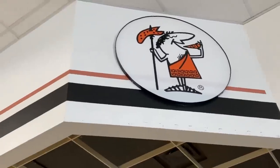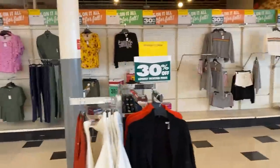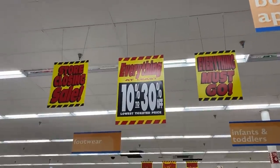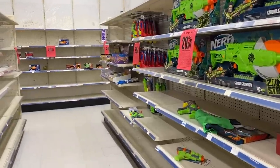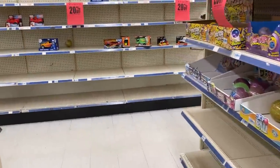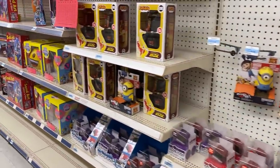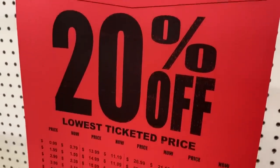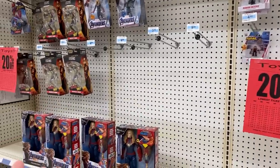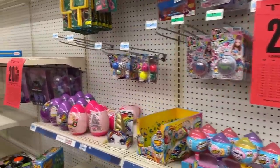Right as we walk in, there's a Little Caesars sign right there — the logo — however there is not a Little Caesars here anymore; used to be, but kind of neat they still have that. As we walk through, you're going to see a lot of going-out-of-business signs, a lot of red and yellow signs — everything 10 to 30% off. In the very back of the store in the toy aisle, a lot of the stuff is already gone and they don't close until November, but the shelves are already very empty.